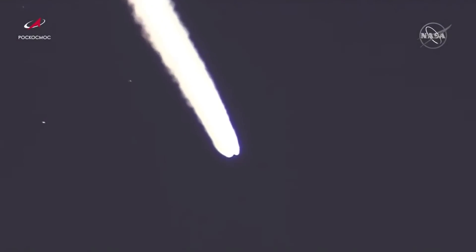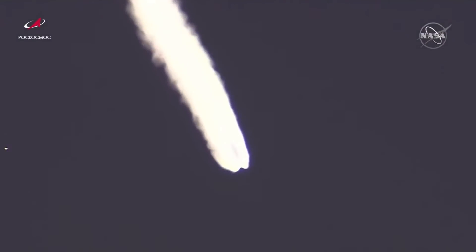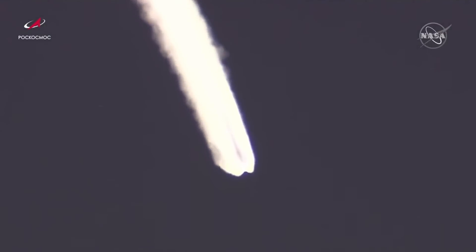All data for the spacecraft still looking nominal or normal. Now about 2 minutes and 40 seconds into flight, we will be looking for the launch shroud to be jettisoned shortly after 3 minutes into today's flight.